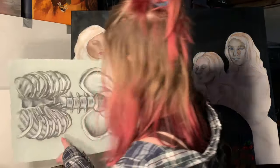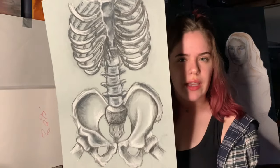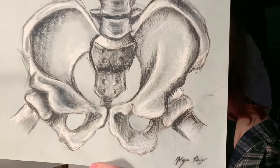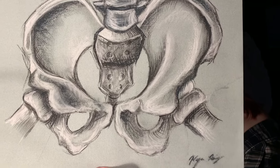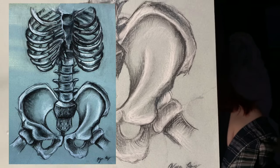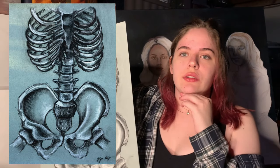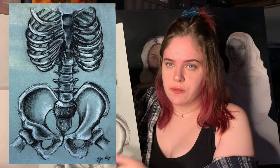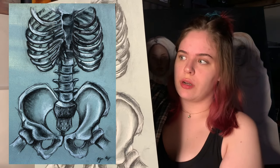This piece was a charcoal study of a rib cage. I really wanted to focus on using simplistic line to create form. Again, since most of my work is so solidified and finished, I wanted to show that I'm capable of leaving things unfinished and letting the eye fill in the gaps. So basically, this was just showing that I know how to draw the human form.